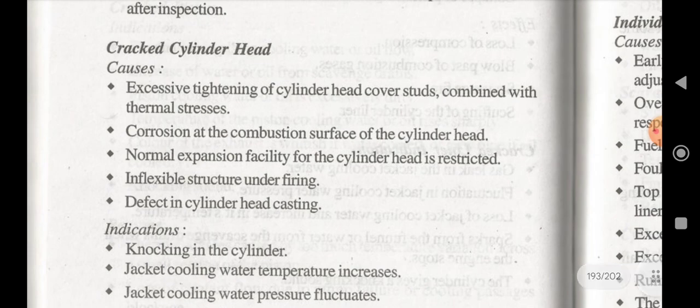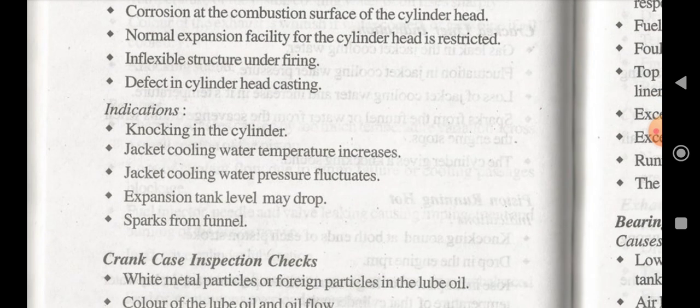If there is a cracked cylinder head, the possible causes are: excessive tightening of cylinder head cover studs combined with thermal stress, corrosion at the combustion surface of the cylinder head, normal expansion facility for the cylinder head being restricted, inflexible structure under firing, and defects in cylinder head casting. Indications will be knocking in the cylinder, jacket cooling water temperature and pressure fluctuation or increase, expansion tank level may drop, and spark from the funnel.